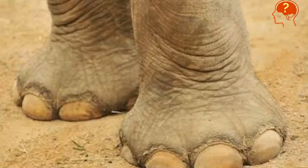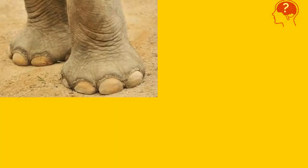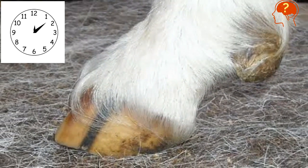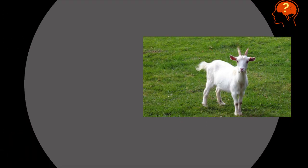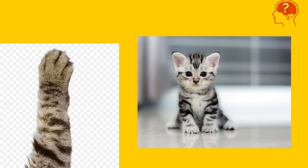Oh, it's really simple — it's big elephant. Did you get the feet? It's goat. Now the next one is here — it was cute cat paw.